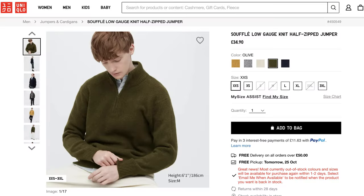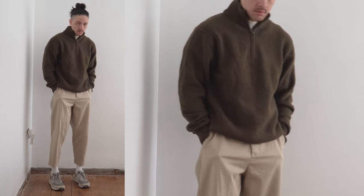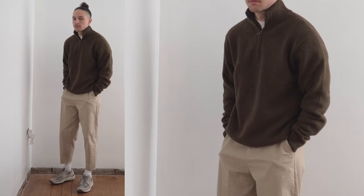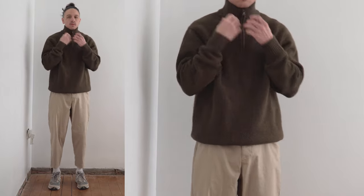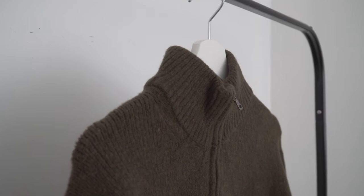Last up is the soufflé half-zip jumper. As you can guess, this is made from the same material as the soufflé mock neck jumper, but without the waffle knit pattern — you're still getting that mega soft and comfortable feel. It's hard to believe it isn't made from 100% wool because it feels so high quality. The advantage of it not being 100% wool is that they can keep the price down — it comes in at just under 35 pounds, which is an absolute steal. The half-zip is a wonderful design for layering: zipped all the way up for maximum warmth with that turtleneck layering effect, or unzipped to cool down and show the base layer.